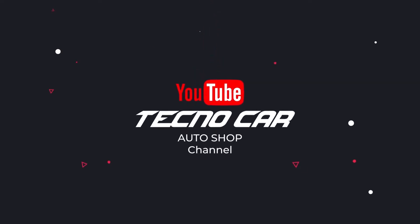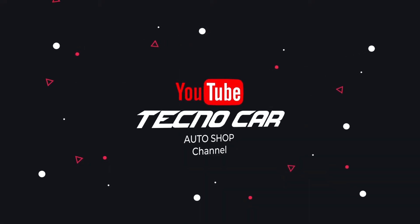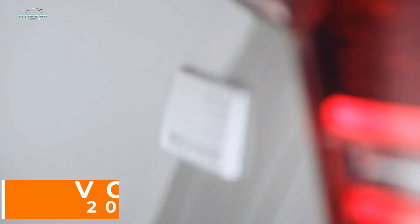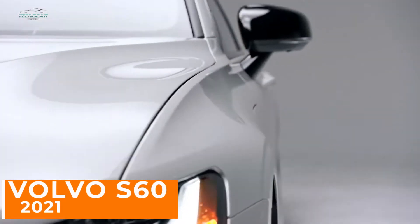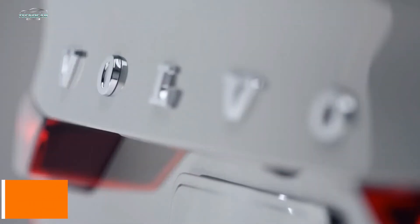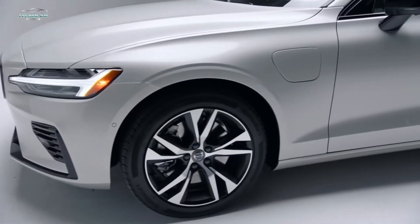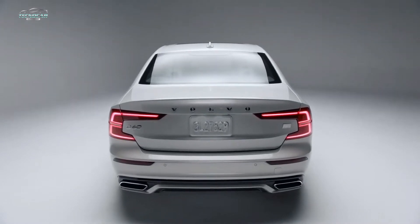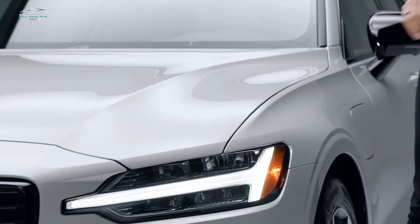Welcome to Techno Car official car presentations. This S60 Recharge plug-in hybrid will give you a glimpse into Volvo's future. At the front we have our signature